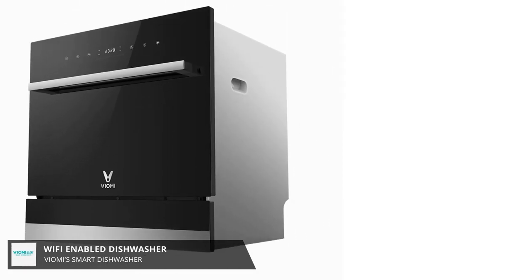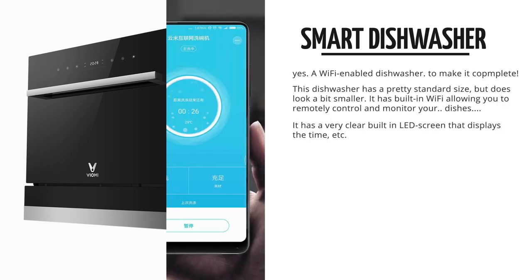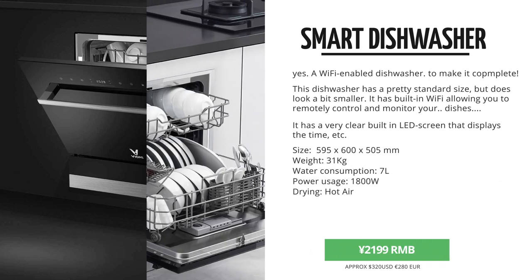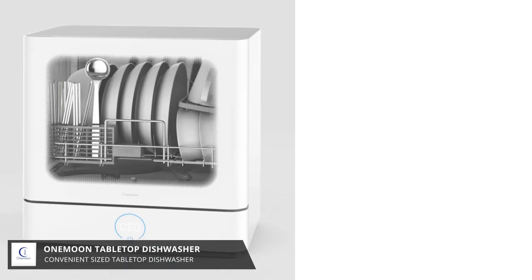Next up, we saw this Viomi Wi-Fi-enabled built-in dishwasher, which looks really, really nice, to be honest. These actually work with the app as well, so you could remotely monitor your dishes. 2,200 RMB. If you don't have the luxury of having such a large home, Yopin has something in store for you as well to do your dishes.